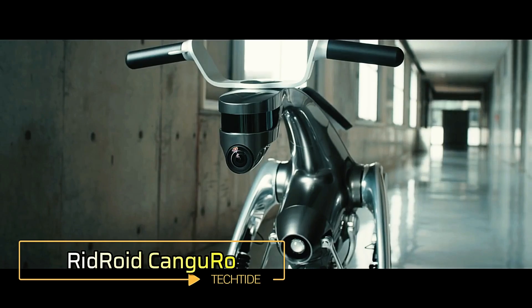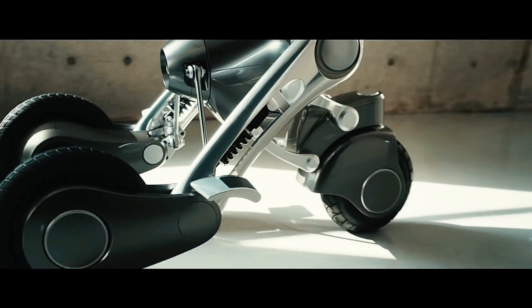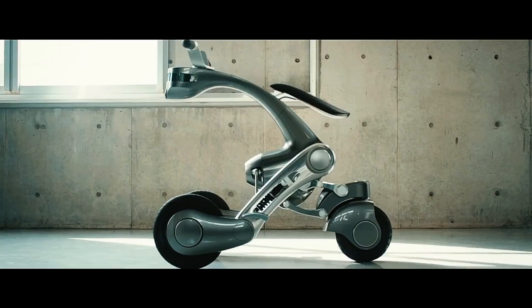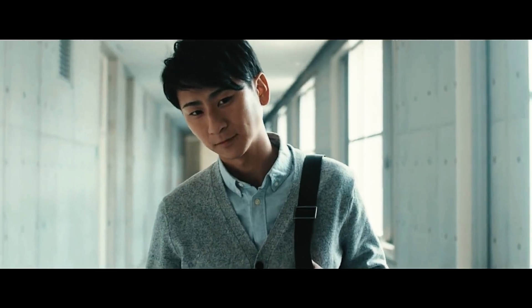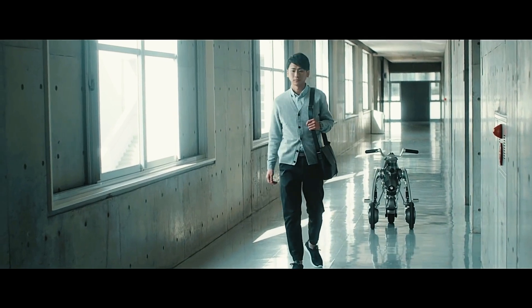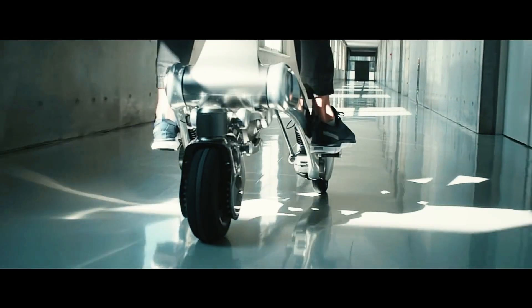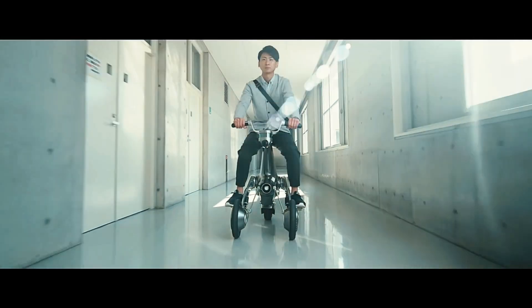Engineers from the University of Tokyo and the Advanced Technology Center for Robotics have introduced Ridroid Kangaroo, an innovative assistant robot that doubles as personal transportation. This robot offers two key functions: it can follow its owner carrying groceries or belongings, and when needed, transform into a scooter or Segway-like vehicle.